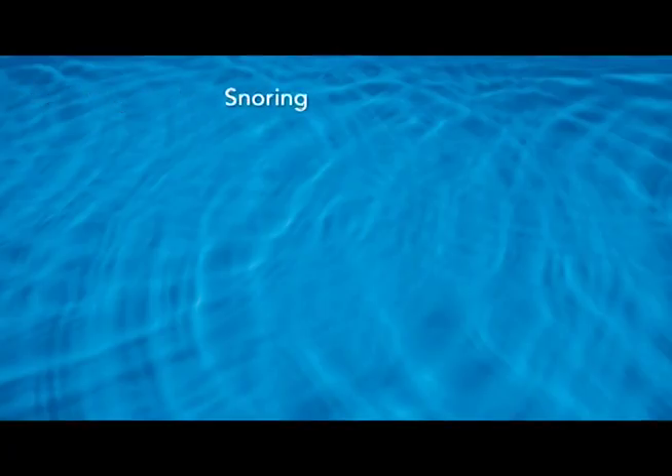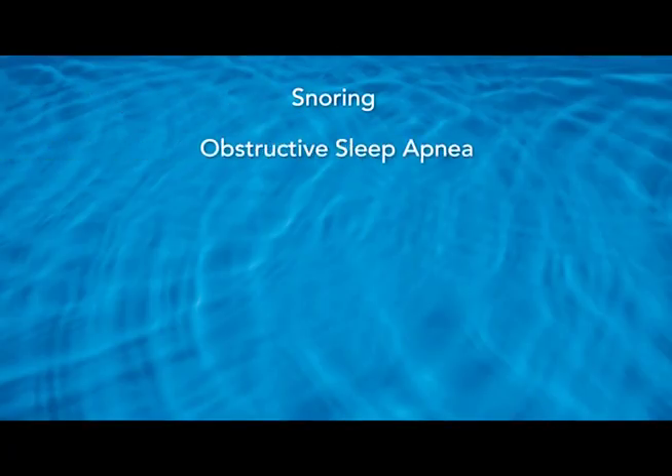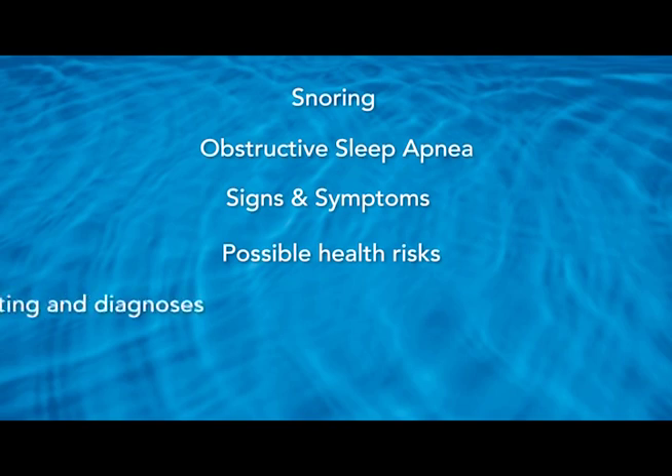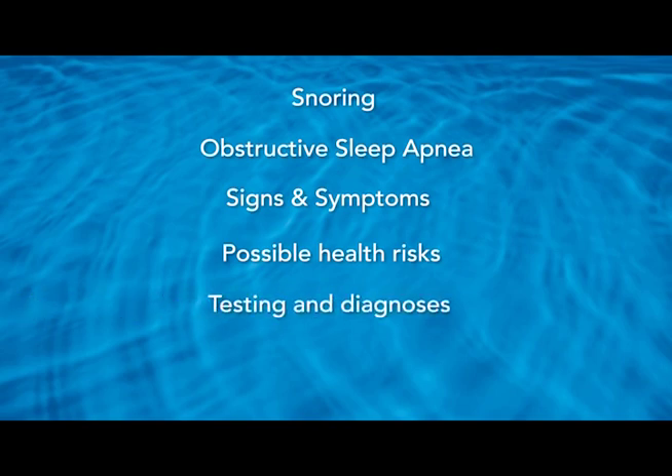In this video, I will define snoring, define obstructive sleep apnea, list the signs and symptoms of obstructive sleep apnea, discuss possible risk factors for this condition, explain how the condition is tested and diagnosed, and mention the various treatments available to you, including five important lifestyle changes you can make that reduce the incidence of sleep apnea. Let's go ahead and get started.